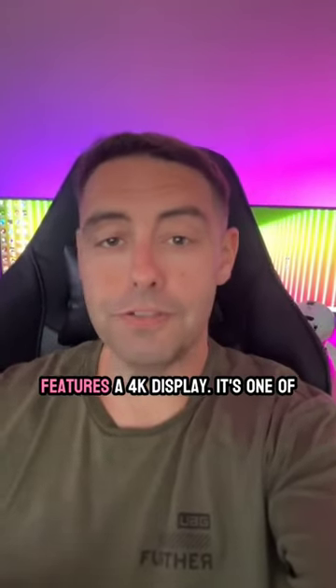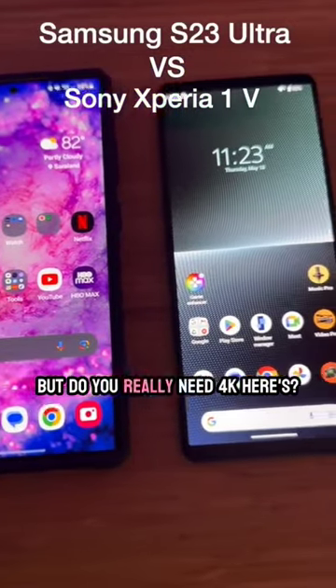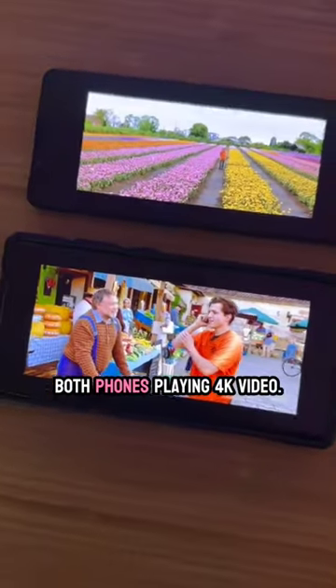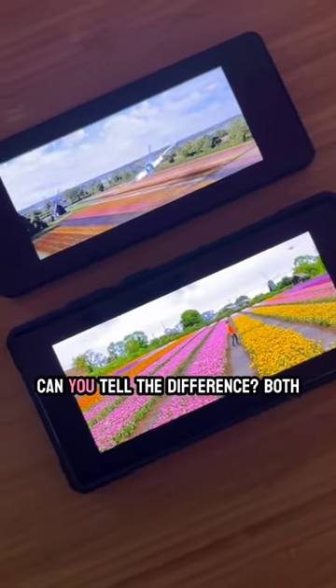The Sony Xperia 1 Mark 5 features a 4K display — it's one of the best displays I've ever seen, but do you really need 4K? Here's both phones playing 4K video. Can you tell the difference?